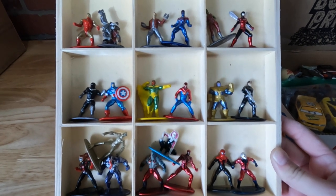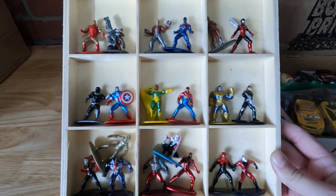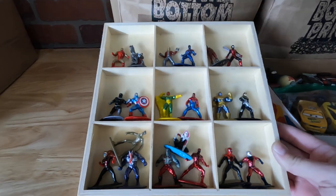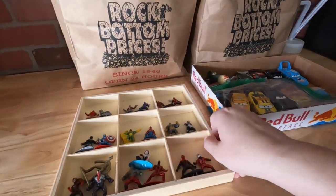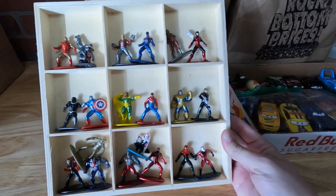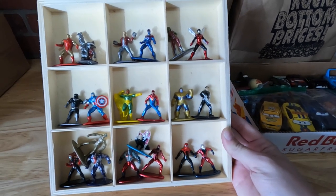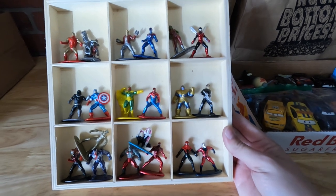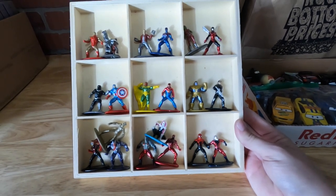We paid $5 for 20 figures. So even if we sell these for $1 a piece in our booth, there's a 10% commission. That's $0.90 before taxes — not bad if we sell them all for $1 a piece. This one was worth taking the chance because we knew we could sell them for at least $1 in our booth.